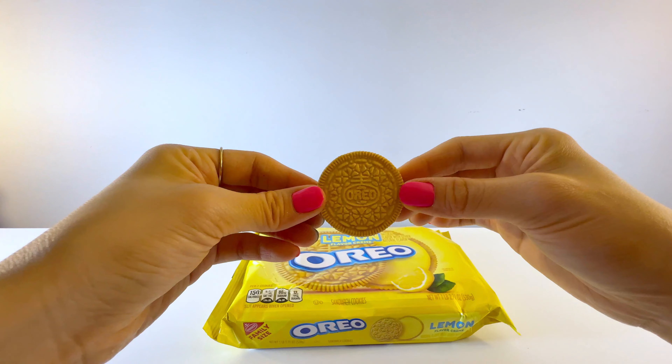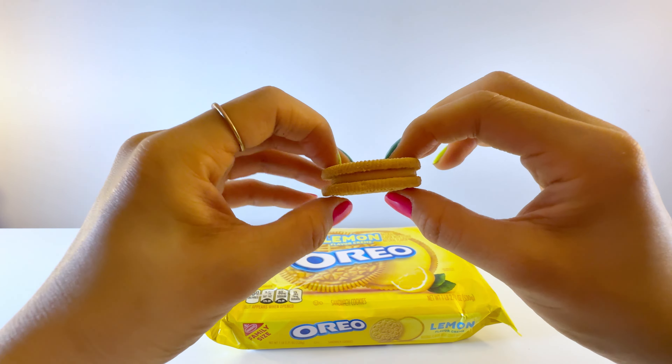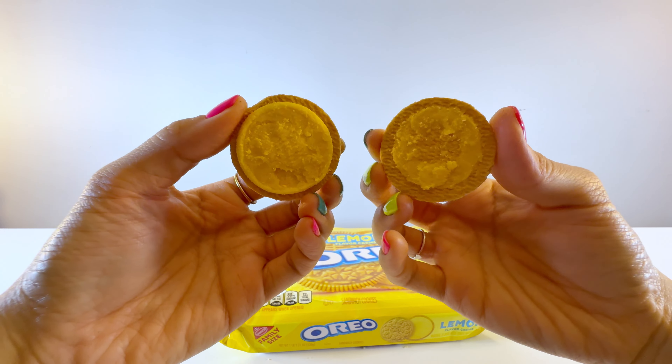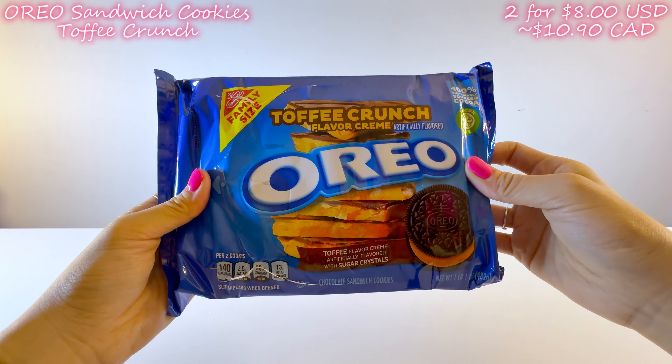This is the Chips Ahoy Chewy Chocolate Chip Cookies with Reese's Peanut Butter Cups. If you watched my Trader Joe's haul, you'll know how much I love peanut butter, so of course I love Reese's. That paired with soft, chewy cookies definitely signed me up.